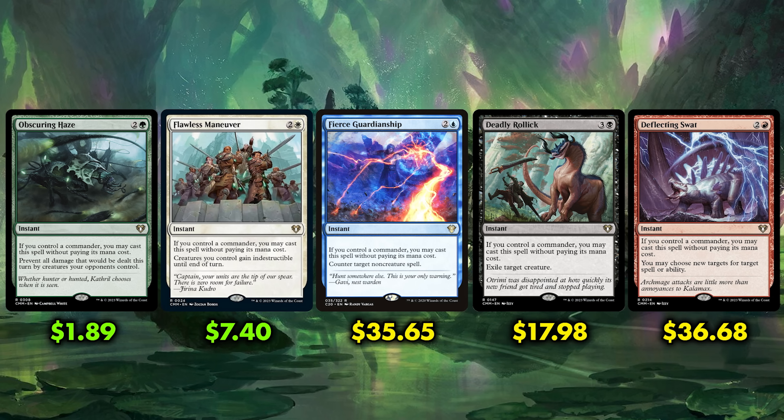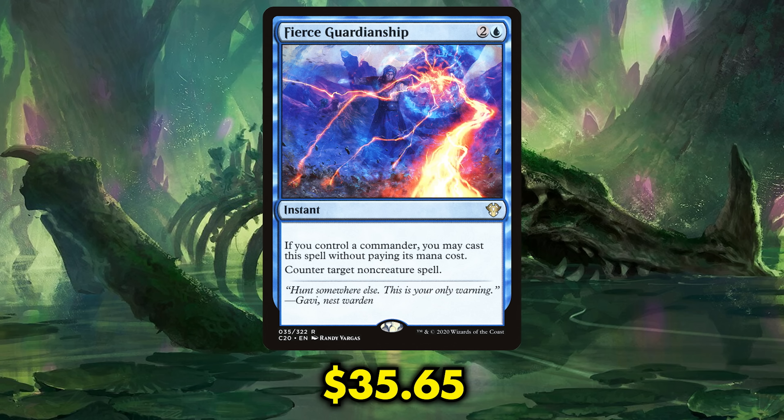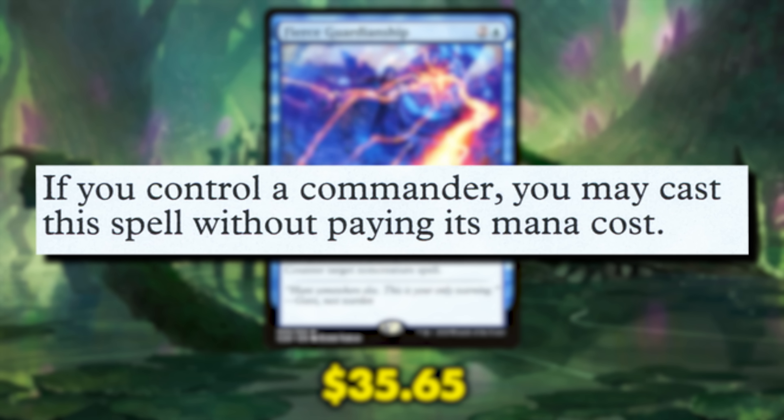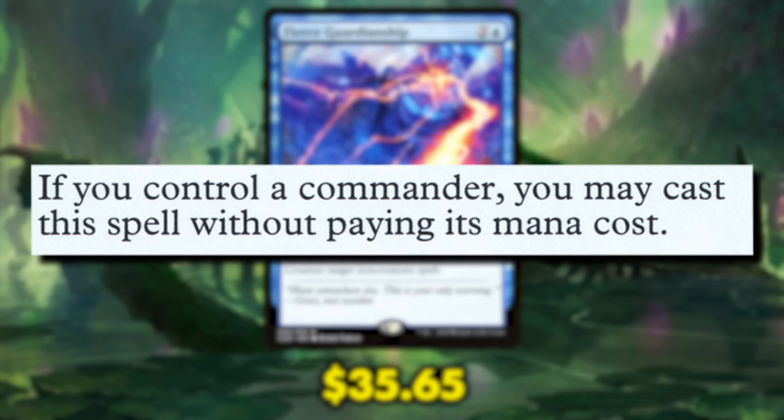Obscuring Haze, Flawless Maneuver, Deadly Rollick, Fierce Guardianship, and Deflecting Swat — also known as the Ikoria Free Spells — each include the critical line of text: if you control a Commander, you may cast this spell without paying its mana cost. In almost every case we cast these spells, we will be spending zero mana to do so. I'll just say it: these cards never should have been made in the first place, but since they were and we're stuck with them, they should always be reprinted into the ground inside each and every Commander Precon. But since they weren't and never will be, I'm glad to see them here.